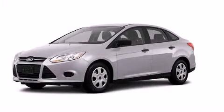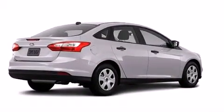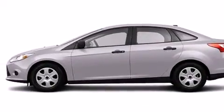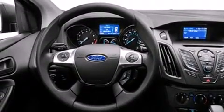This is a brand new 2013 Ford Focus. It features a 2.0-liter four-cylinder engine and an automatic transmission. Its top features include speed-sensitive volume controls, traction control, and stability control systems.